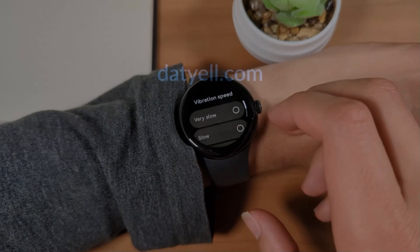And that's the Pixel Watch New Features Recap for May 2024. Thanks for watching. Until next time.